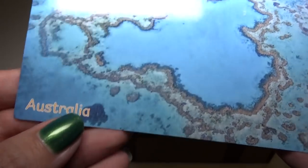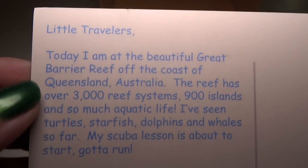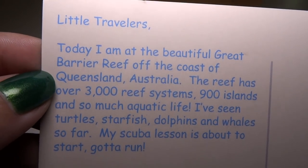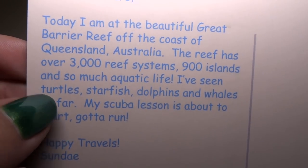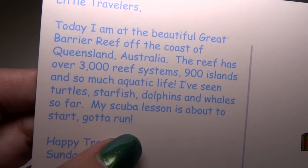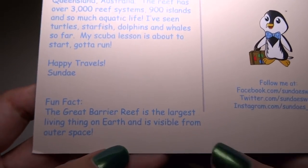Wow, he went to Australia! So this is an actual postcard. It says: 'Little travelers, today I am at the beautiful Great Barrier Reef off the coast of Queensland, Australia. The reef has over 3,000 reef systems, 900 islands, and so much aquatic life. I've seen turtles, starfish, dolphins, and whales so far. My scuba lesson is about to start — gotta run! Happy travels, Sunday.'